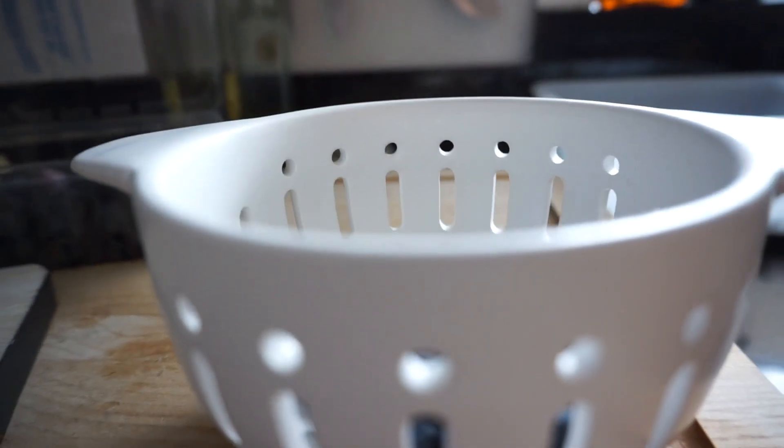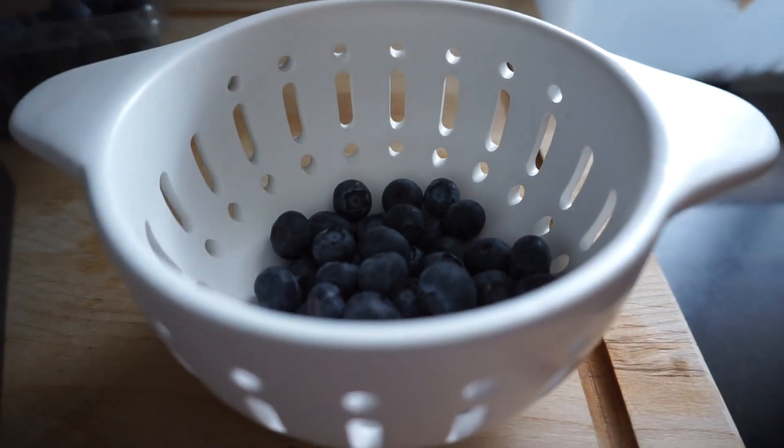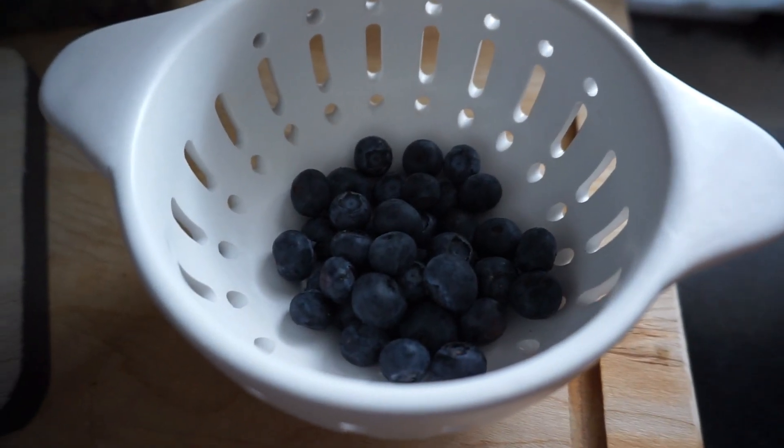I'm going to use this to pick some berries later. You can also use this as a kitchen display, to serve your berries, or serve a little fruit in it. It is so cute. This is really screaming farmhouse-y if you have one of these in your kitchen.